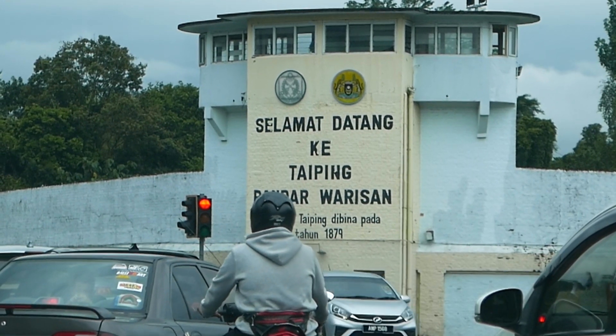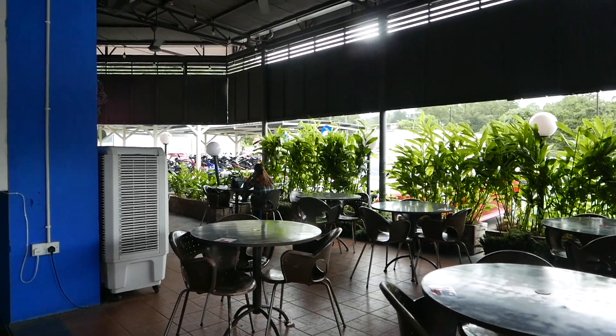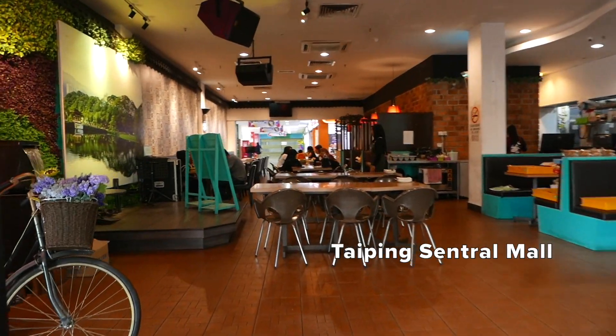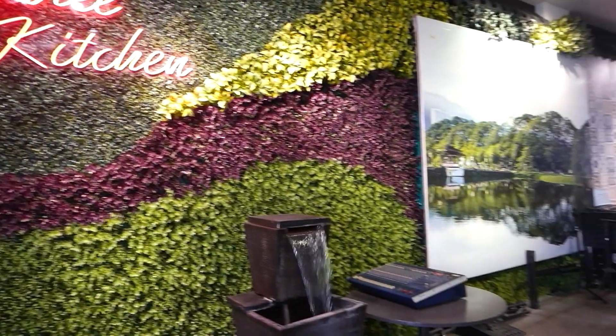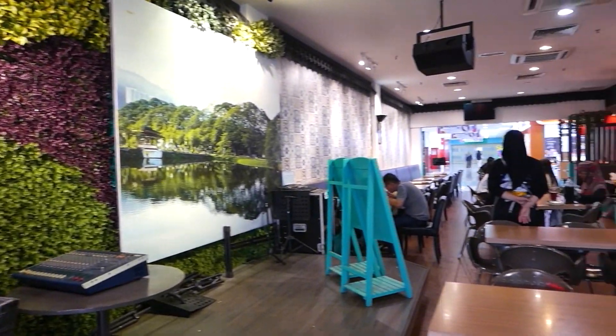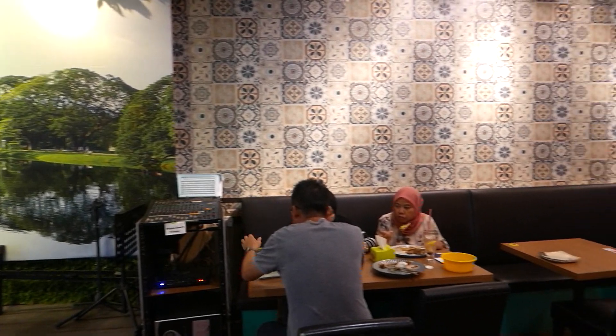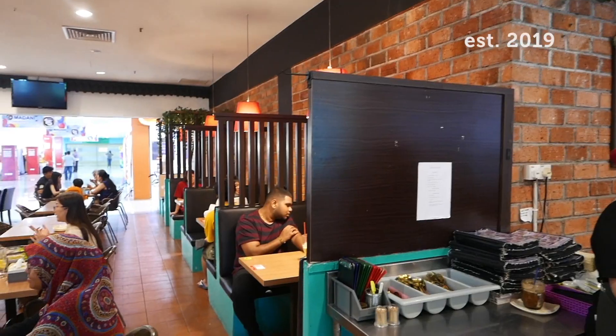Today we are back again in Taiping to see where else we can find good eats in this lovely town. Our search for lunch brought us to Rain Tree Kitchen restaurant in Taiping Central Mall. It is our first time here, so let's check out the place.